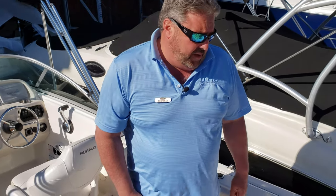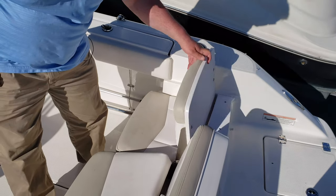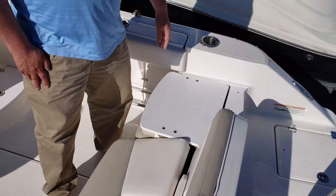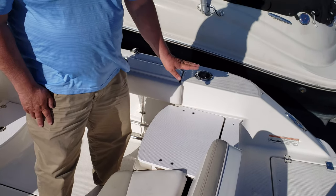Here we are on the 2014 Raballo. You will notice the seats fold down, so when you enter and exit the boat you're not walking on the vinyls. Kind of a nice feature — also gives some degree of sun protection when you're not using the boat.